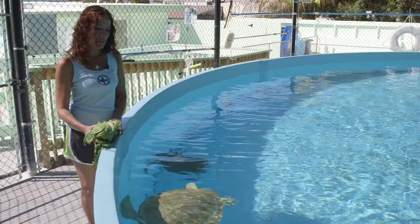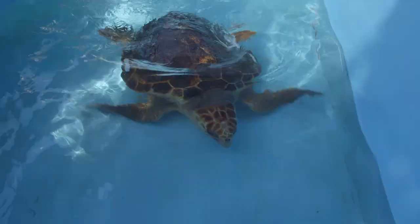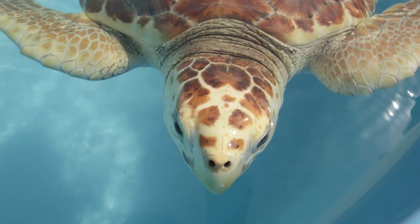The biggest threats are human impact, and that varies — from pollution to trash in our water, fishing line entanglement, boat strikes. That's what we see a lot of.